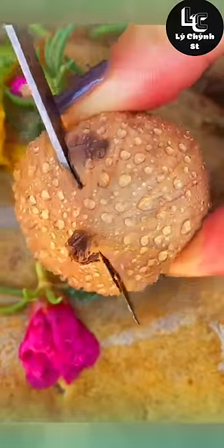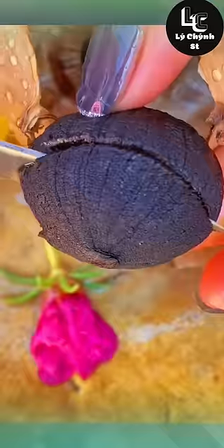Black garlic has a milder flavor and a more delicate, sticky consistency than raw garlic.